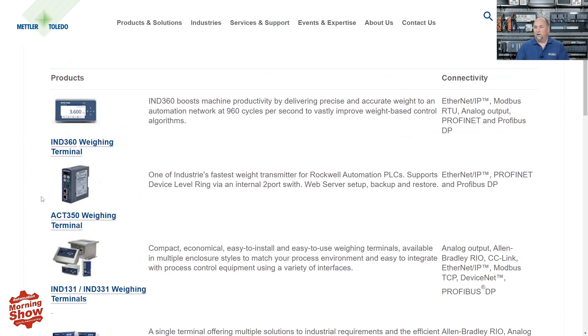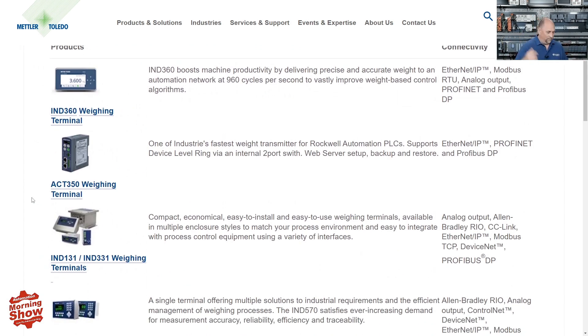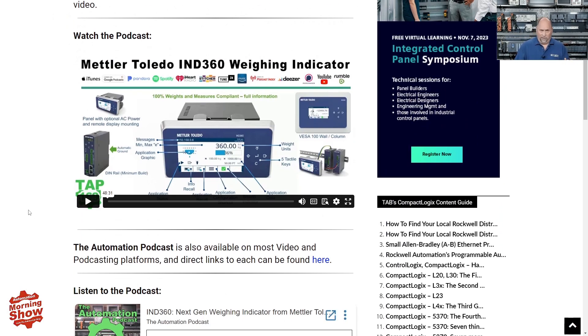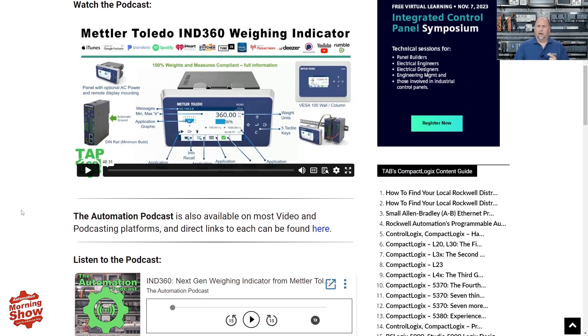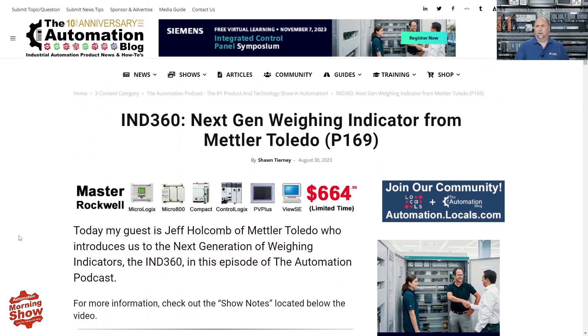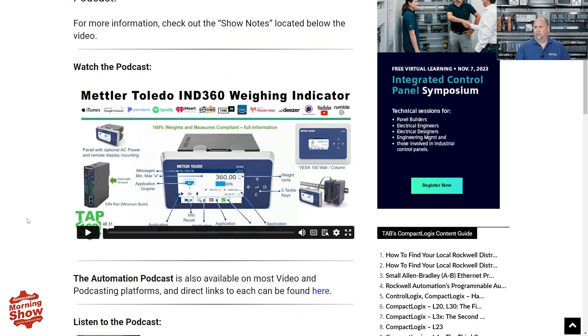Mettler Toledo talks about all their products that work with Rockwell Automation. We have them coming back on the Automation Podcast this Wednesday at 3:30 to talk about IO-Link. We also recently had them on to discuss their next-gen weighing indicator, the IND360 — a very cool device. It can even function as a little HMI, which gives you verification of the weight right there in the field. That's Podcast 169.